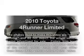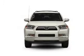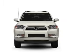Check out this 2010 Toyota 4Runner. This is the set of wheels you've been looking for, with a reliable 6-cylinder engine connected to a smooth shifting 5-speed automatic transmission. Brake safely with the anti-lock braking system.